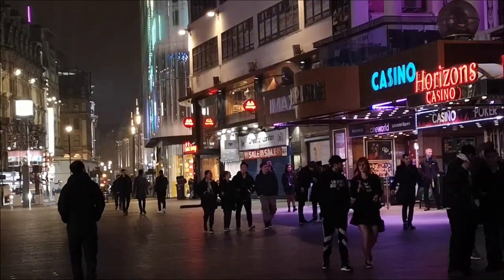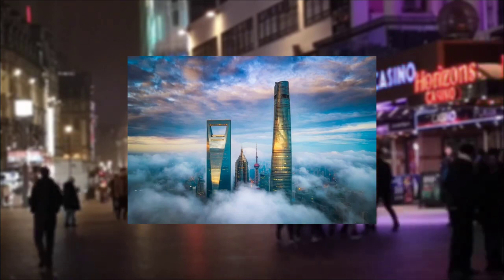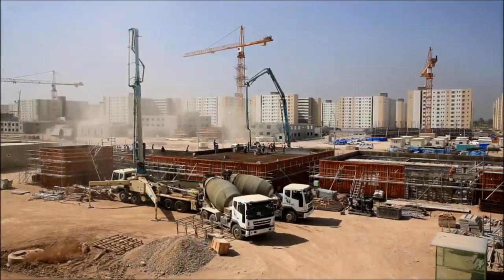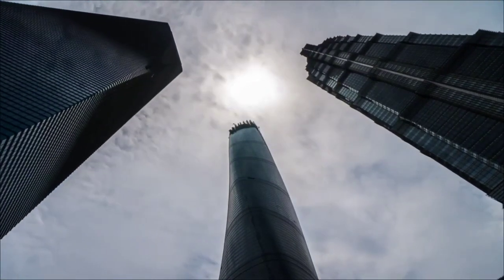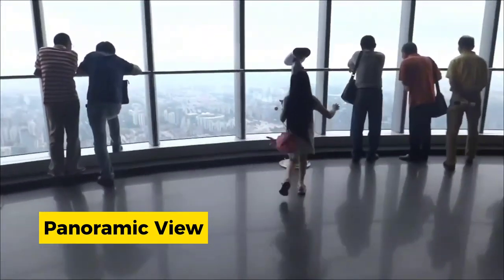The public's perception of the Shanghai Tower reflects a mix of awe, admiration, and critique. Despite the challenges faced during construction and occupancy, visiting the tower continues to offer a rewarding experience, with its panoramic views of the city leaving visitors spellbound.